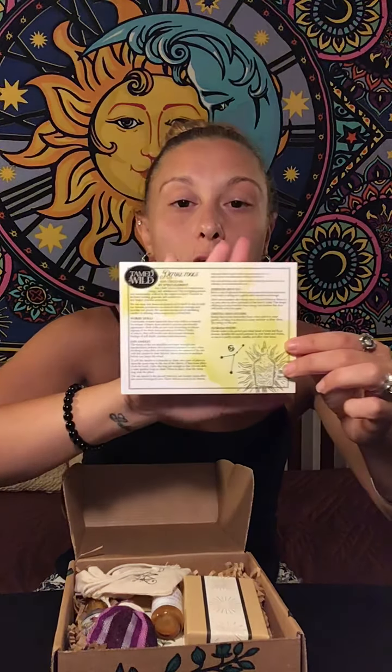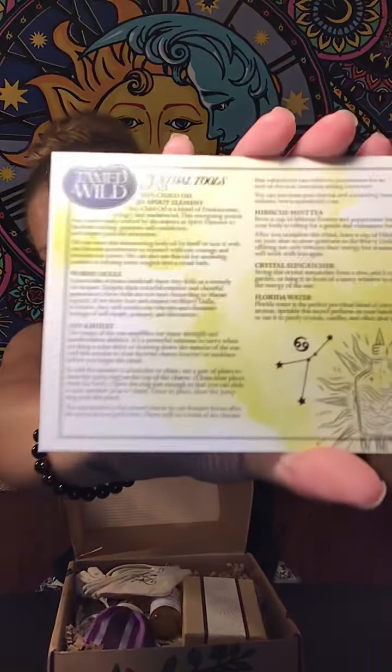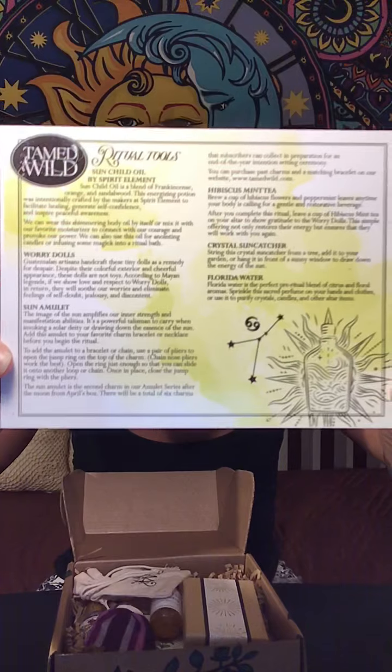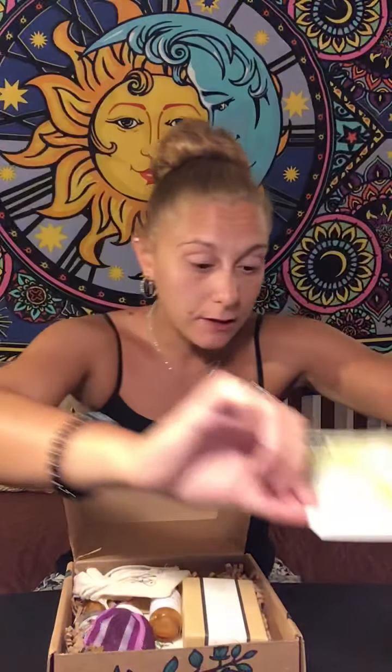So this box is Ritual Tools. I gave it a quick little shake before I opened it and it sounds like there's something really heavy inside. It says Ritual Tools, Sun Child Oils. I won't read any further, but I'll just show you the card really quick. I just got to get past the light. So you guys can look at that if you want.